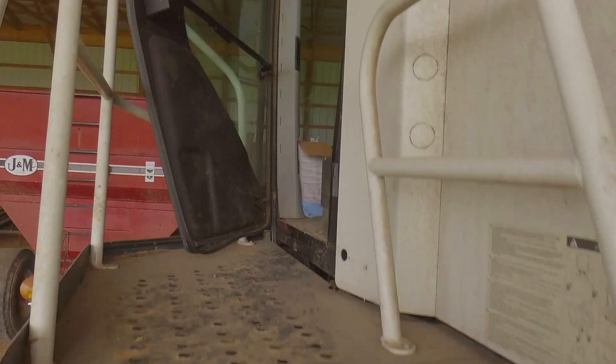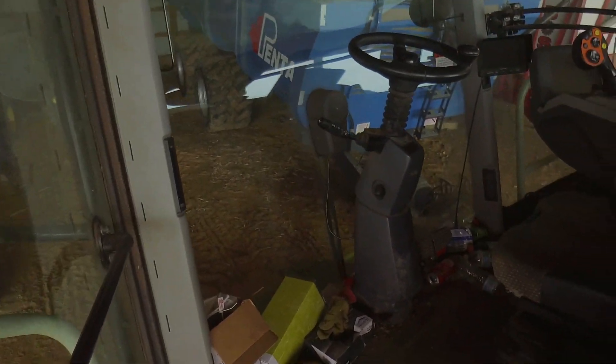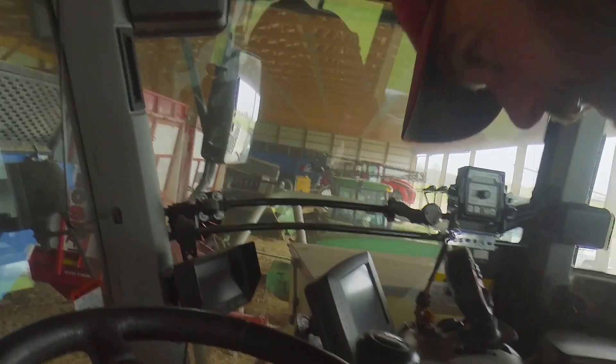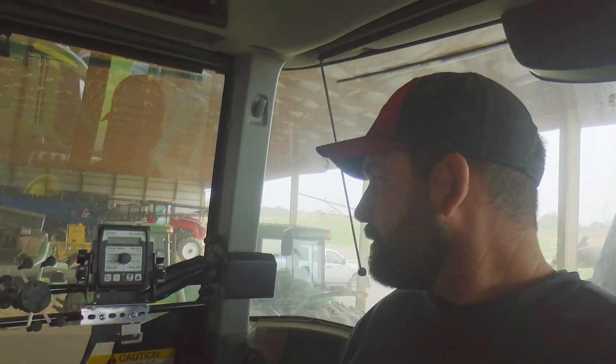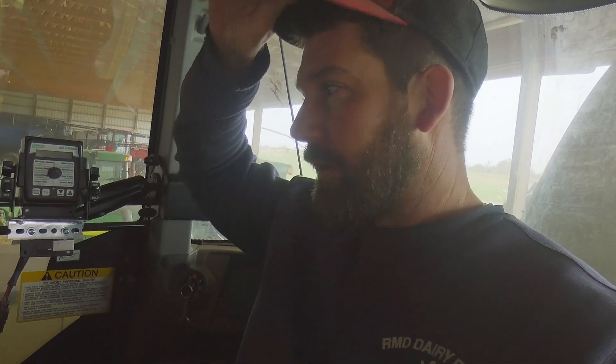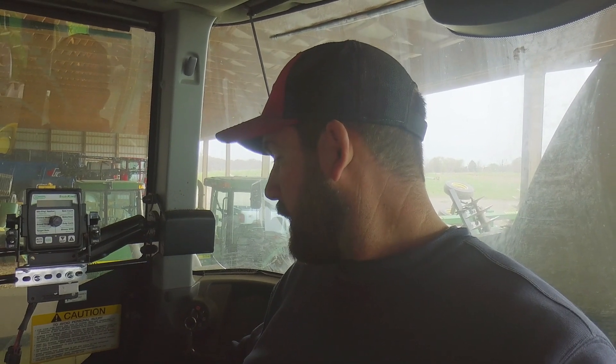We're going to jump up in the cab here and as you can see, someone didn't clean this out last fall. The goal today is to clean the cab out, get everything blown off - all the dust blown off. Get it ready for the dealer to pick it up. I'm pretty confident this thing's going to fire right up.